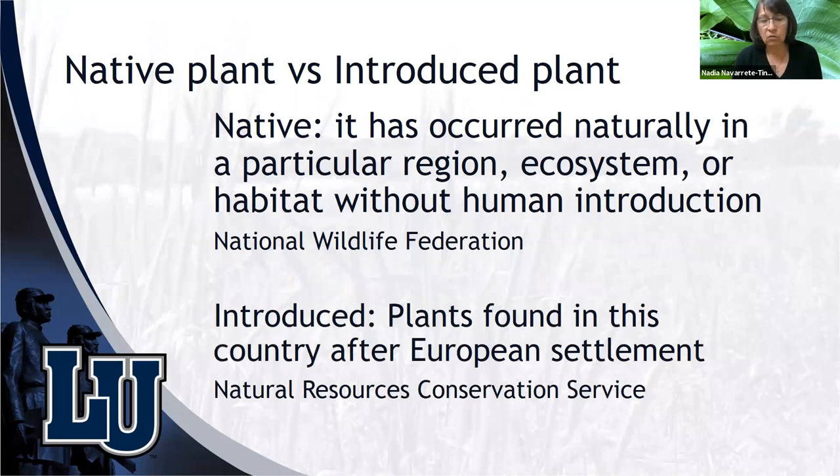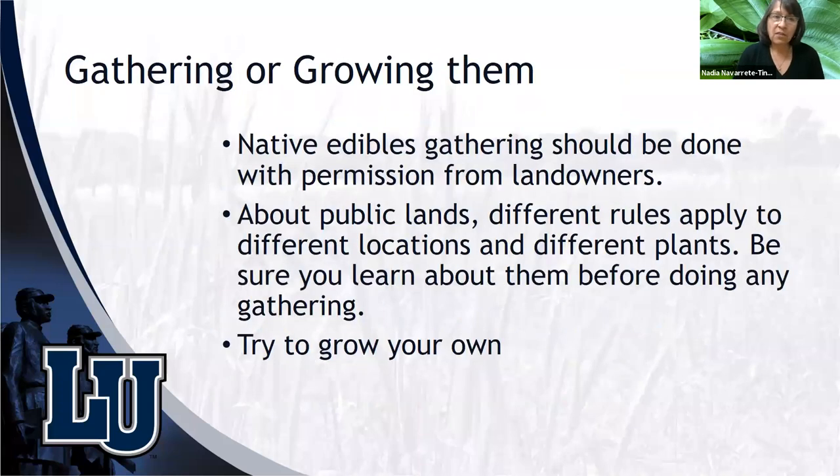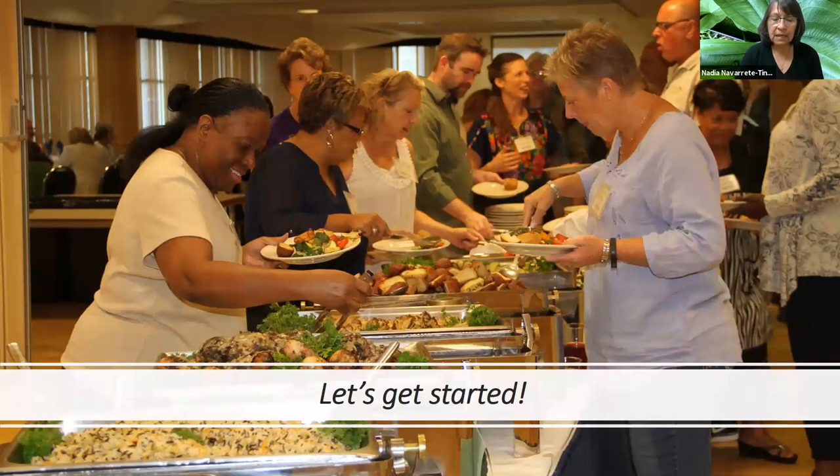A native plant is one that occurred naturally in a particular region, ecosystem, or habitat without human introduction. Introduced plants were found in this country after European settlement. Native edibles can be gathered, usually from private land — be sure to get permission from landowners. If you want to gather from public lands, there are different rules that apply at different locations and for different plants. Be sure you learn about them before doing any gathering. Why not try to grow your own?